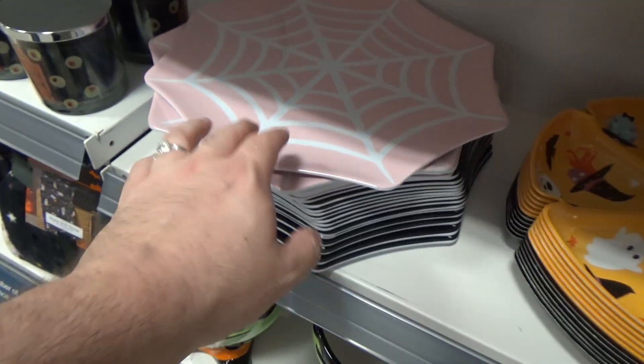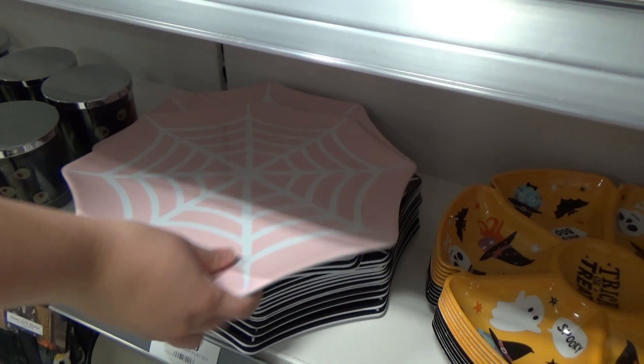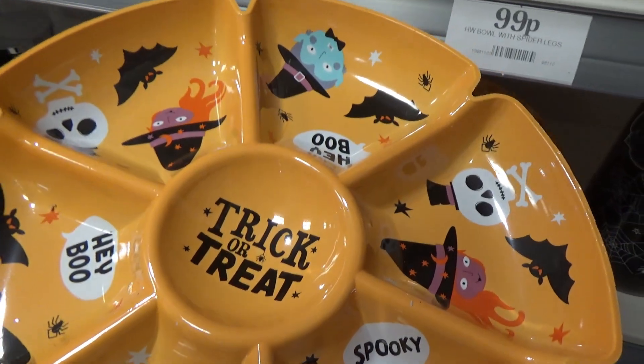Down here we've got a big spider cobweb plate — you've got them in black or pink. They're plastic. Perfect trays for a Halloween spread, for your party. Trick or treat.